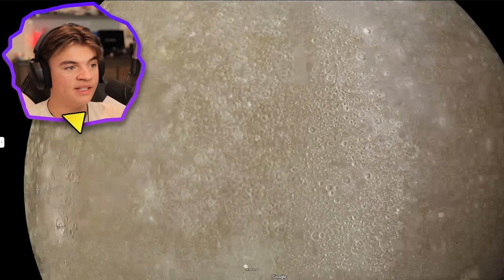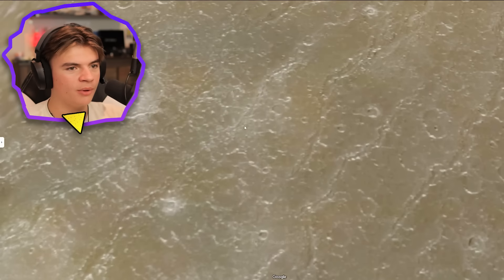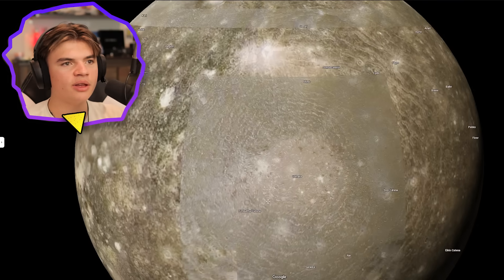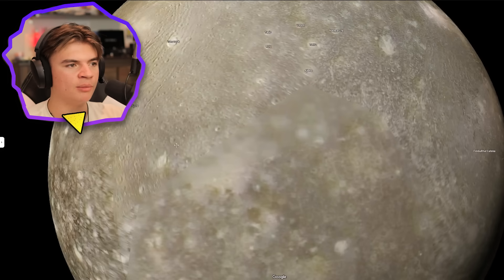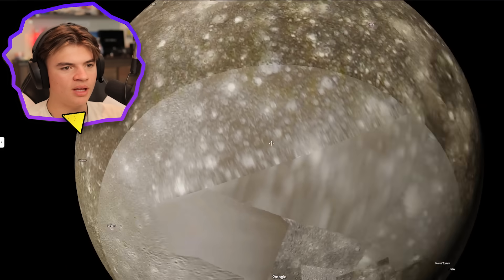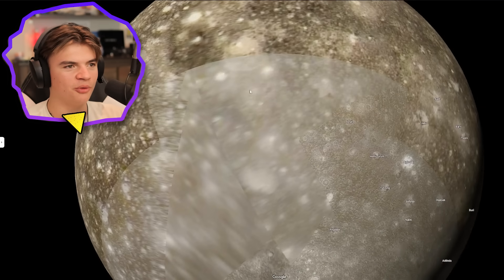Let's go back to Google Earth — here's Callisto. See how well this quality loads in — that's pretty good, especially for objects so far away from us. The detail out here isn't super great. Valhalla is an area of it. These moons don't have as many names as Venus and Mercury. There are some places where they don't have pictures so they just stretch one image really big.